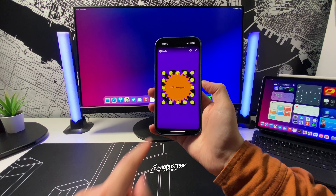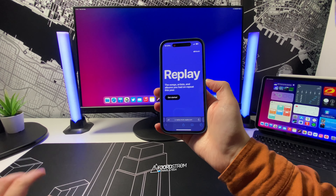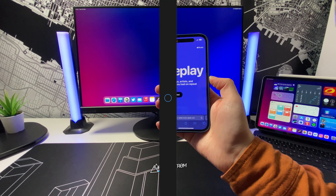Hi everyone, it's Fjordström. This year's Spotify Wrapped is out now, along with a brand new Apple Music Replay. Let's check out how they look and where you can get them.